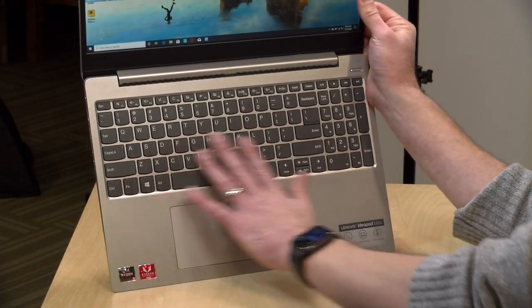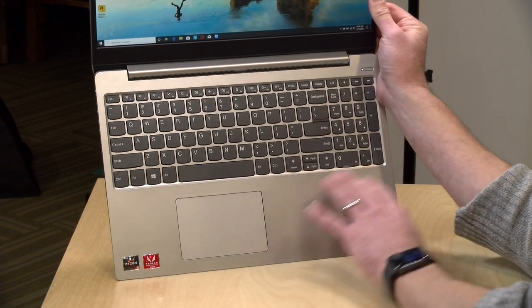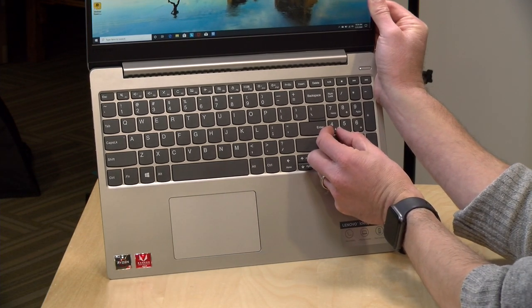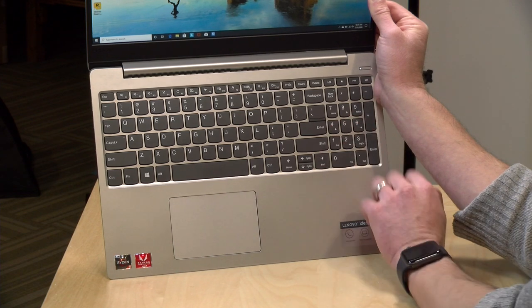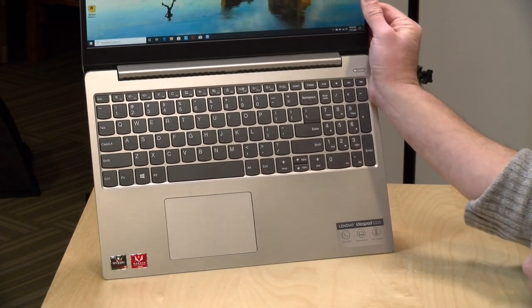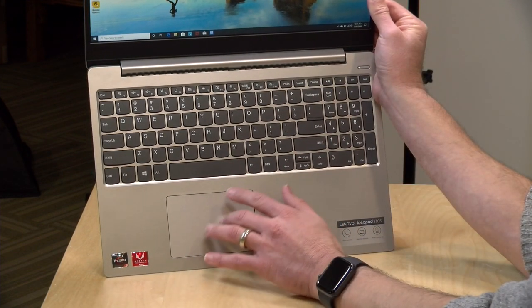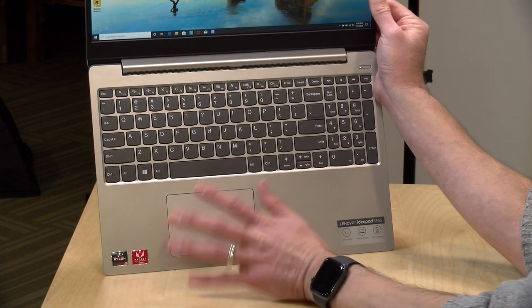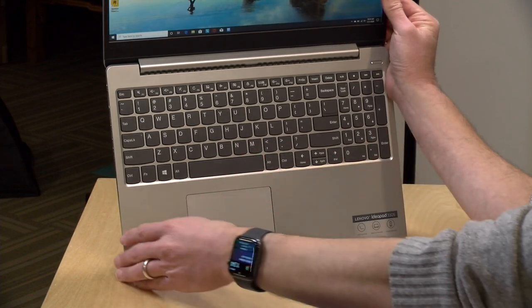It feels very similar to the keyboards that Lenovo puts on their more expensive laptops, which is a good sign. You've got a full number pad on the side — the number keys are a bit smaller than the other keys but you can get used to it quickly, and there's a nice big zero key which is what a lot of us number crunchers are used to. The trackpad is nicer than what we saw on the Asus — a little less spongy and very accurate. Good stuff all around on a sub-$400 laptop for input.